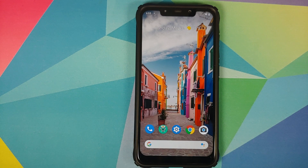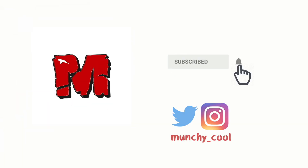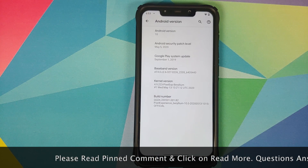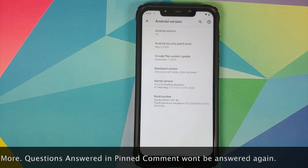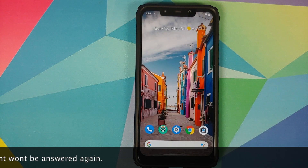Hey peeps, Manchi here back with another video. In this video I'm going to show you how you can update the Pixel Experience ROM or the Plus edition without having to lose your data. I have the normal edition of Pixel Experience running on my Poco F1 and the build is from the 13th of May 2020. We do have an update available and my device is rooted.